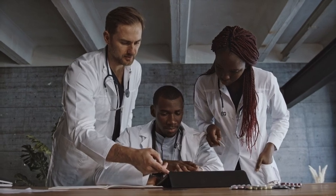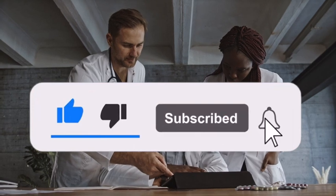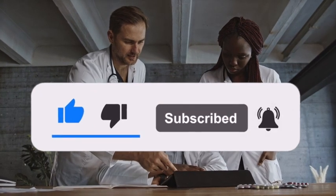Be sure to watch this video until the end. And if you enjoyed this content, hit the like button, subscribe, and that notification bell.